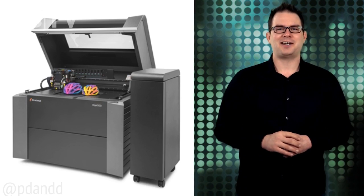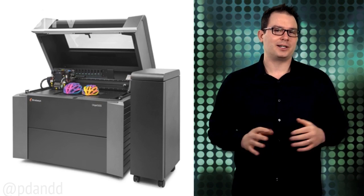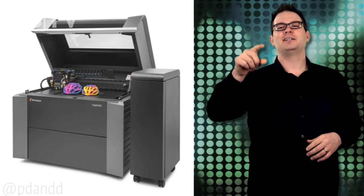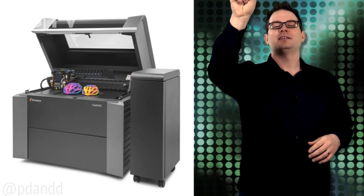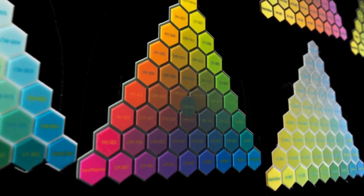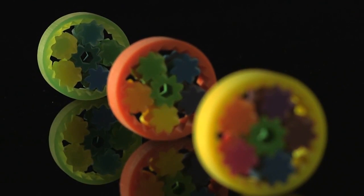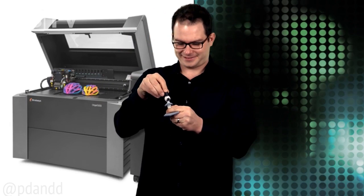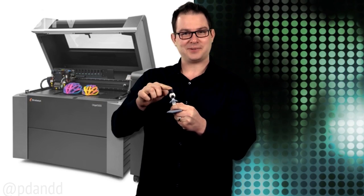Oh wait — we don't have one. The printer also features six pallets for new rubber-like Tango colors, ranging from opaque to transparent colors in various shore values. Just like this little guy's hat. Look at you. Squish. Move it around.